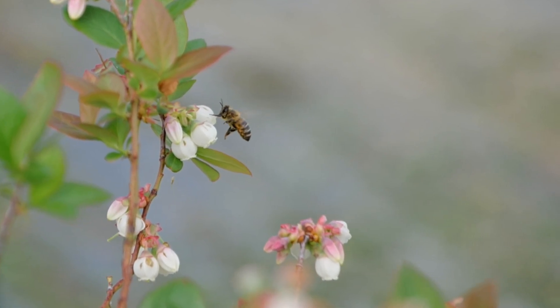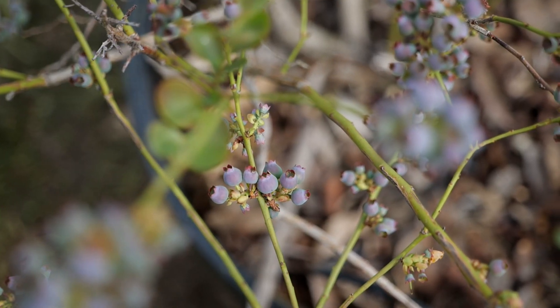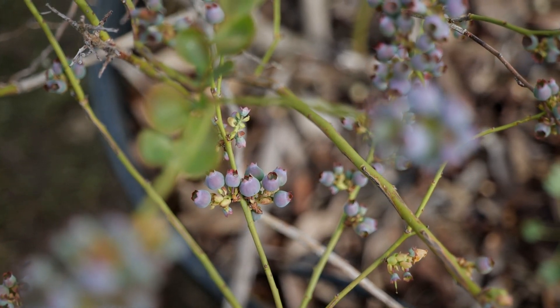Those pollinators are typically honeybees and other small insects that really love blueberry flowers. One thing that's really going to help improve your yield and your cross-pollination is by actually having several different cultivars or varieties of blueberries.